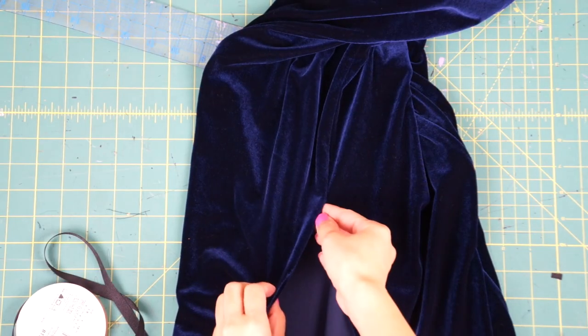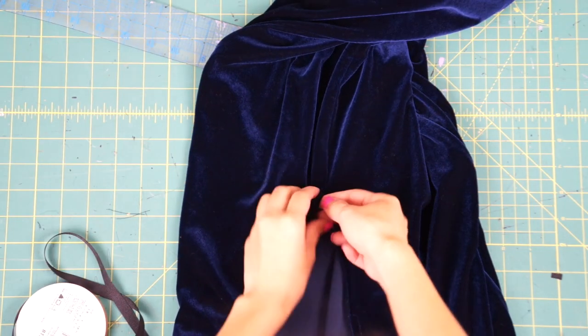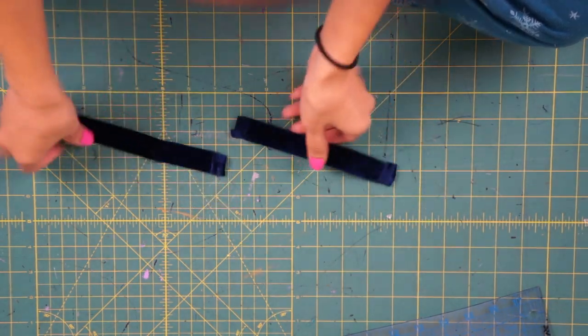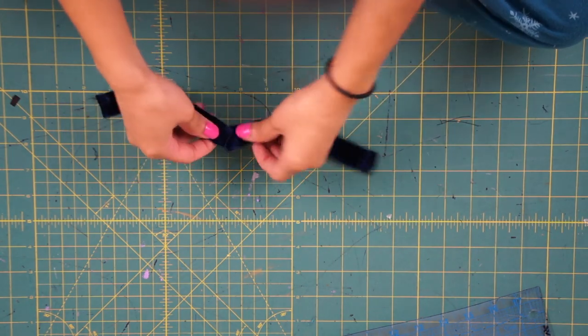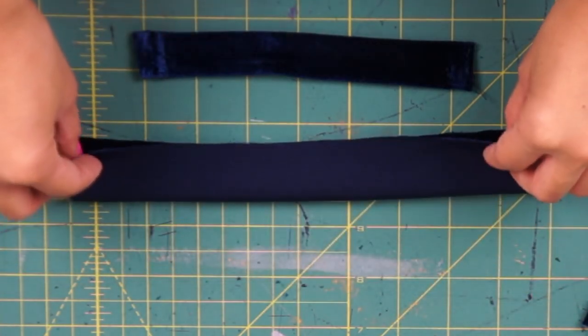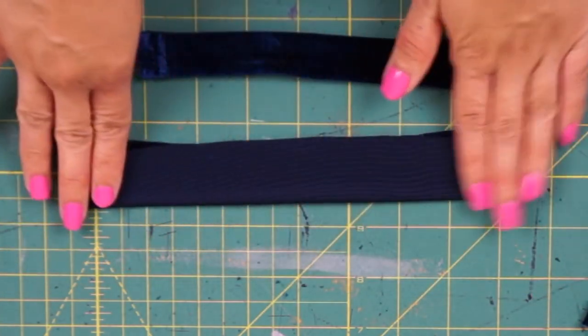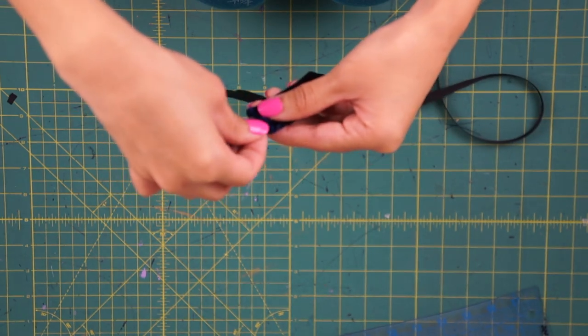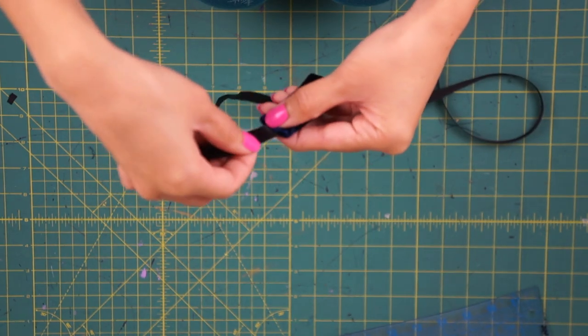Lastly, I have to go back and hem the slit since I seam ripped it to raise it higher. With the leftover straps, I was inspired to create a matching choker, but since it wasn't long enough and wouldn't look nice if I sewed the two straps together, I ended up creating a new one out of the scraps. To finish off the choker, I sewed two ribbons on each side to tie around the neck.